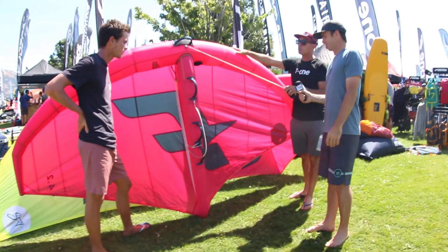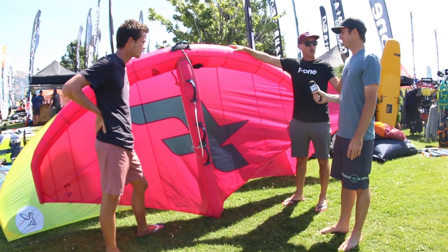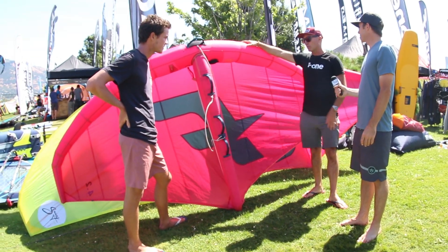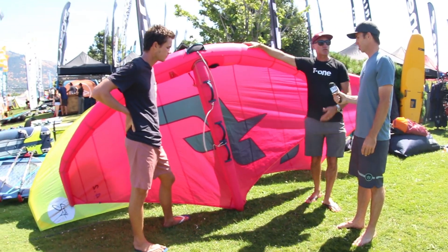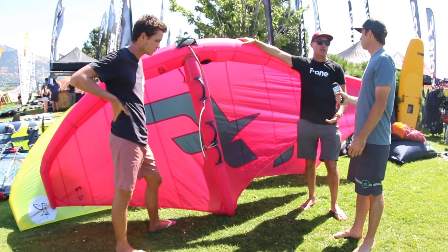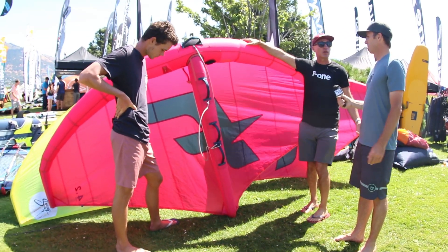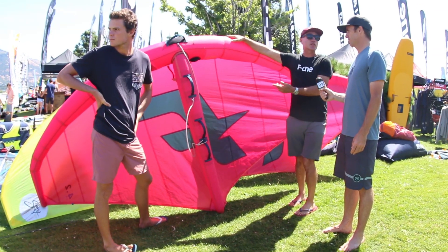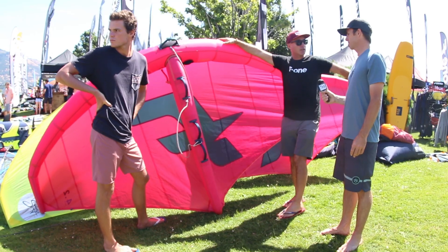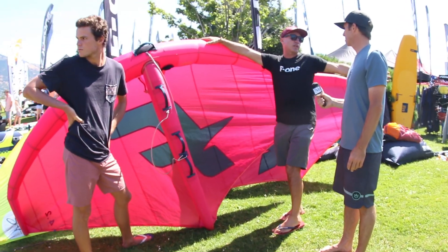A lot of people love to use a wing to go catch swell or wing swell, to do downwinders. The idea to free fly when you foil is very appealing, and the swing is really good at this — where you can just hang onto it and just forget about it.